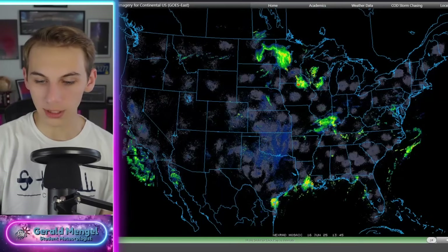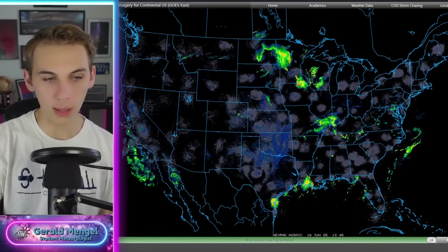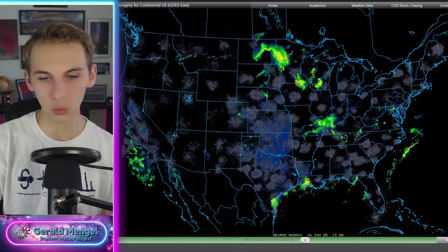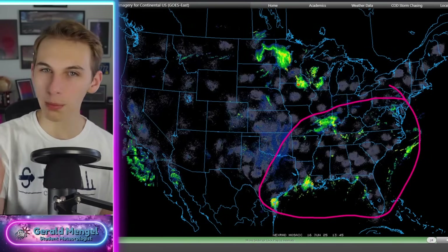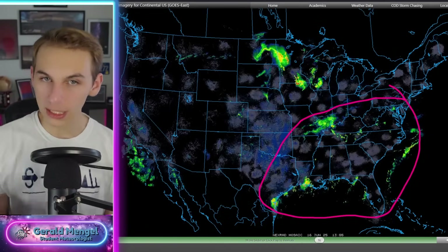Taking a look at radar imagery, you can see that piece of energy — that little swirl up here into the Dakotas and Minnesota currently. Pockets of storms are really scattered through much of the northern plains and the Midwest right now. And then also some popcorn storms from the Gulf Coast all the way through much of the southeast.